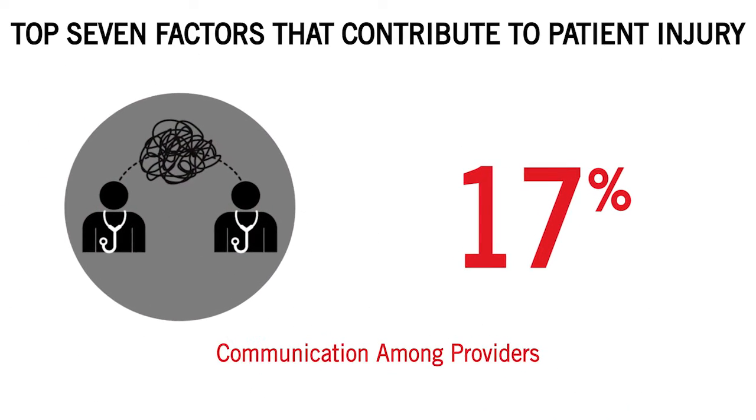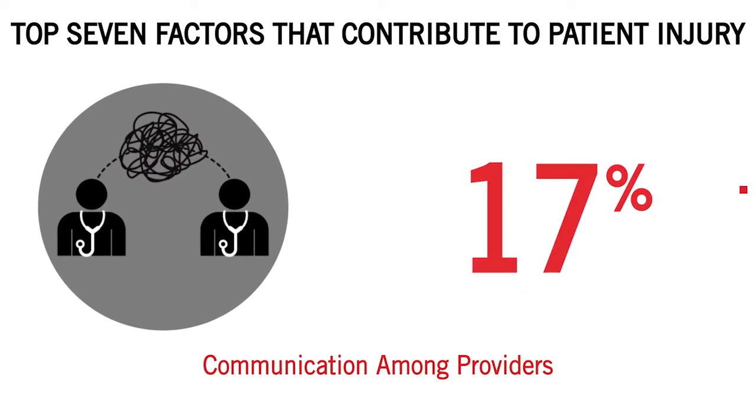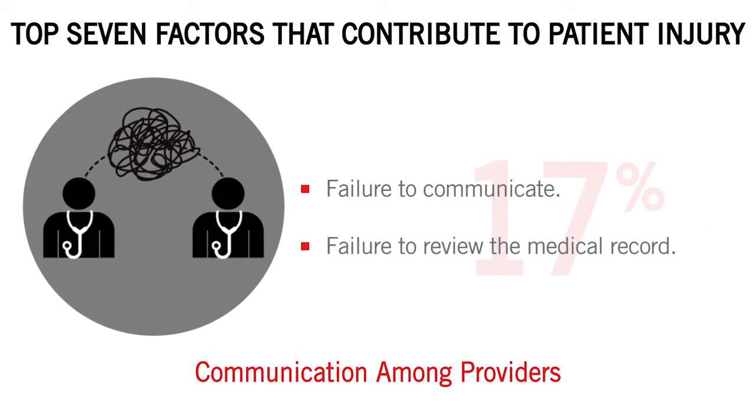Four: communication among providers, such as failure to communicate and failure to review the medical record.